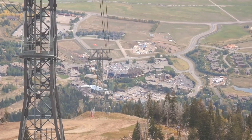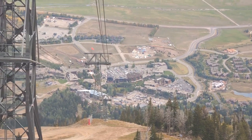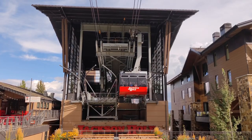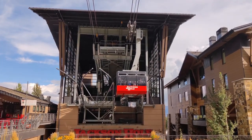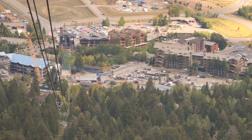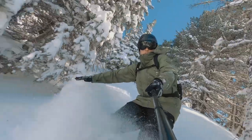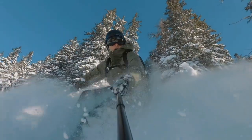As summer rolls in, the resort turns into a hotspot for outdoor activities. Imagine hurtling down the mountain trails on a bike, the wind rushing past as you navigate the rugged landscape. Or perhaps you'd like to take a scenic chairlift ride, soaking in the panoramic views of the Teton Range and the Snake River Valley. Whether it's winter or summer, this resort has a thrilling experience waiting just for you.